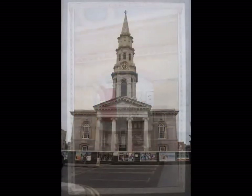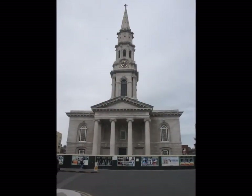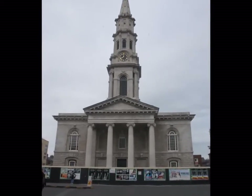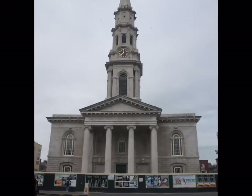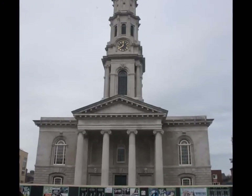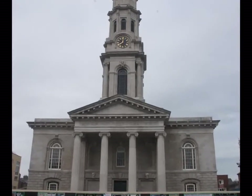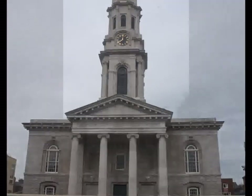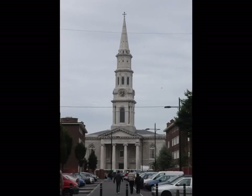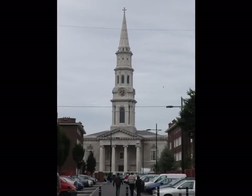St George's was one of the first buildings in Dublin to be photographed. William Henry Fox Talbot, 1800–1877, the man who was sometimes called the father of modern photography, took its photo about 1846. At that time, the church was surrounded by big Georgian houses that were all knocked down and replaced with flats in the 1950s.